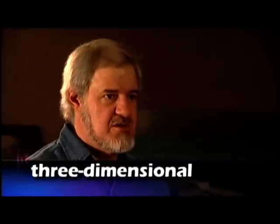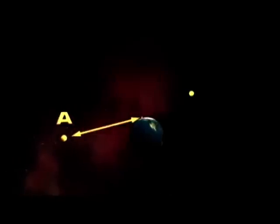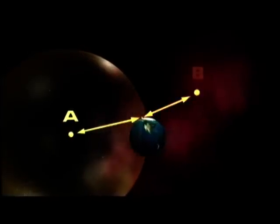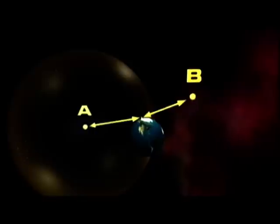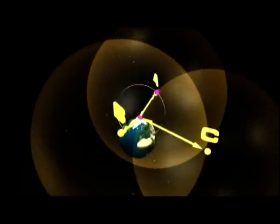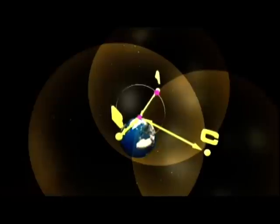The same concept works in 3-dimensional space, but instead of circles, you need to think in terms of spheres. And the satellites are the friendly people telling you how far you are from a place. That's right. If you know your distance from satellite A, you could be anywhere on a huge imaginary sphere at that radius. If you know your distance from satellite B, you can overlap the first sphere with the second sphere, and they intersect in a perfect circle. So if you know the distance to a third satellite, you get a third sphere which intersects with the circle at two points. Very good. And the Earth acts as the fourth sphere, so you can eliminate the point in space because you're on Earth.